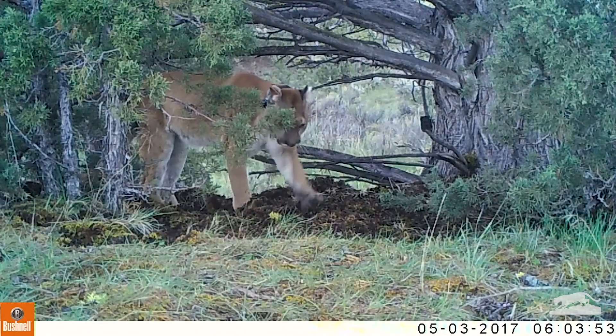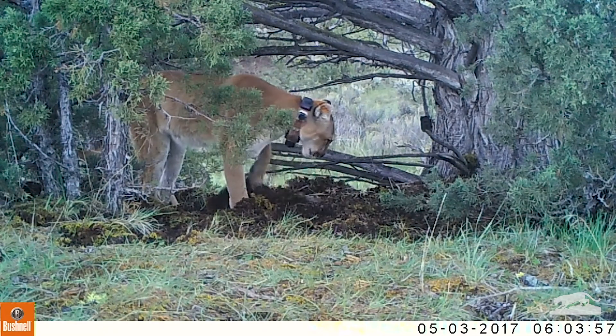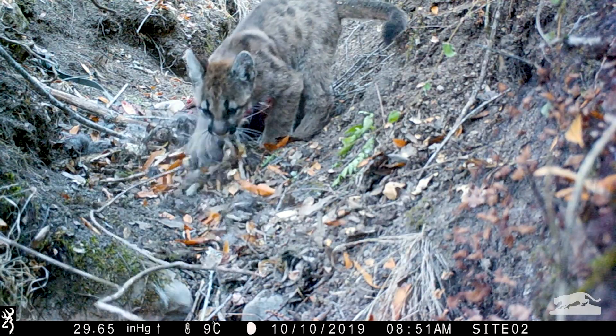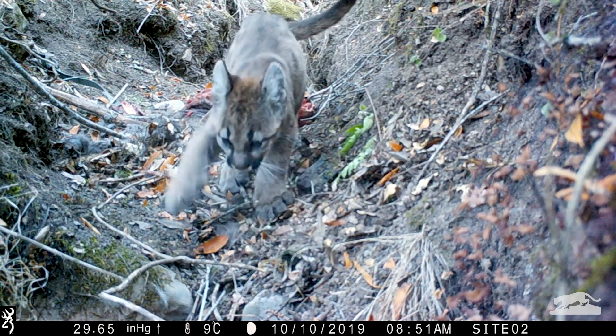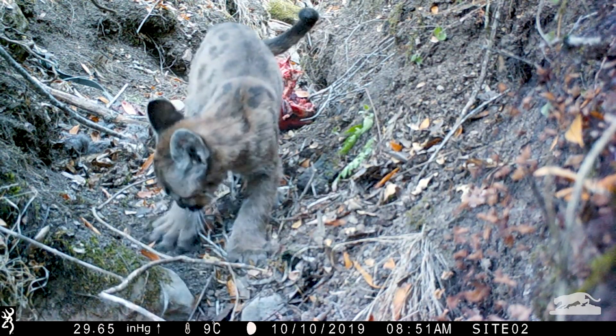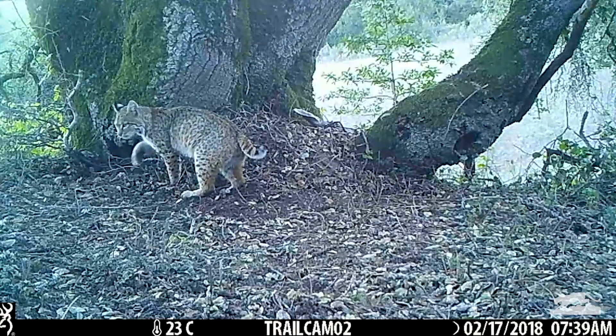Have you ever had leftovers after dinner? Mountain lions often have leftovers too. It takes a mountain lion two to three nights to eat a whole deer. Instead of putting their food in the fridge, they cache it — which means they cover it with sticks and dirt. This helps preserve the meat and keep away any scavengers, like bobcats, turkey vultures, or possums.